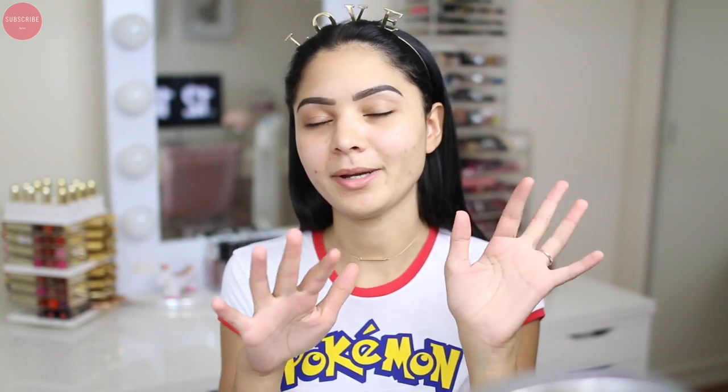I already did my eyebrows because they take the longest and I'm actually letting them grow out, so I figured I'd do them off camera. If you guys want to see an eyebrow tutorial while you're letting your eyebrows grow out, let me know in the comments below — I've been struggling so much. A lot of people have been commenting asking if I've been using something different for my brows, and yes, because I'm letting them grow out after getting them threaded about a month and a half ago.